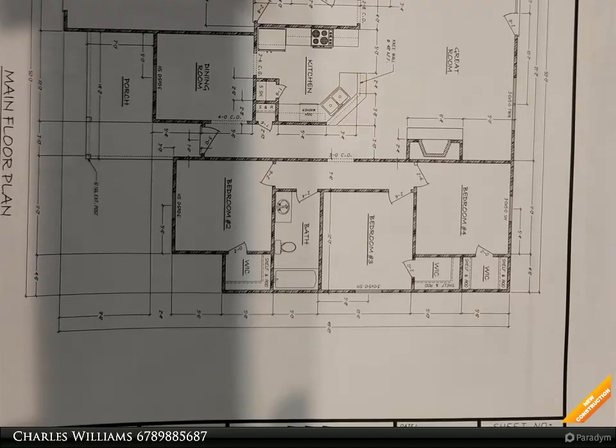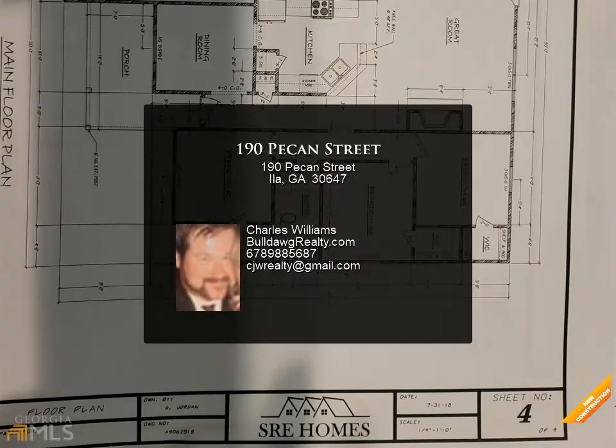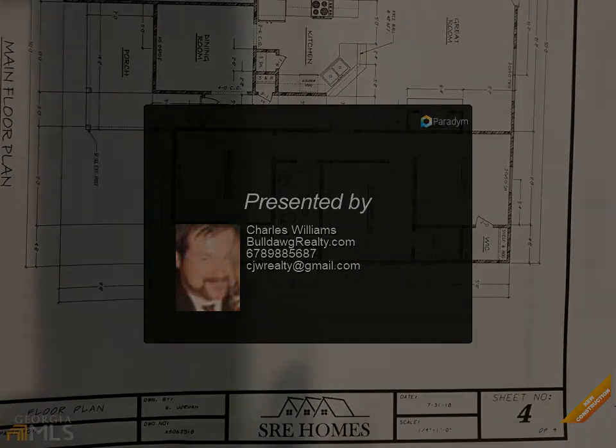Granite kitchen countertops with custom white cabinets, open floor plan with dining room, great room with stacked stone accent wood burning fireplace. Master suite has walk-in closet.